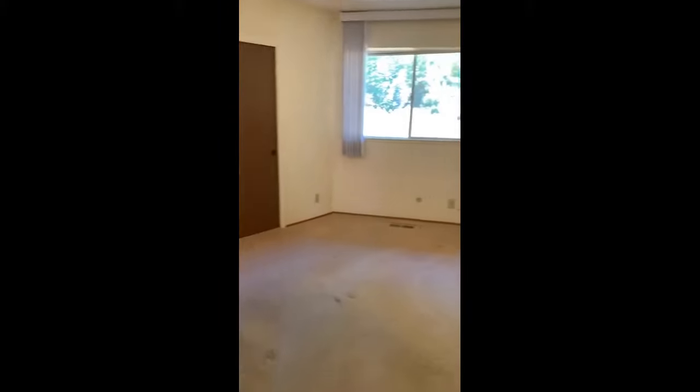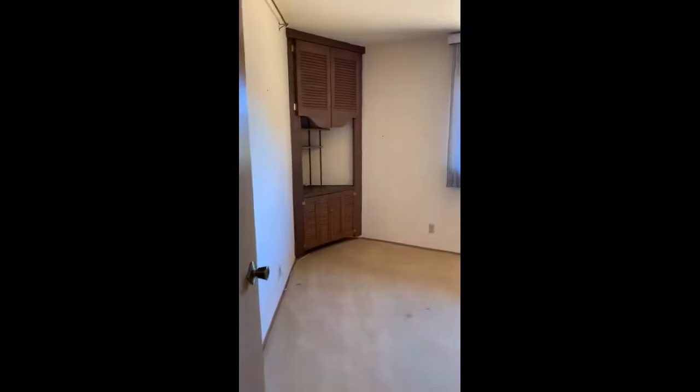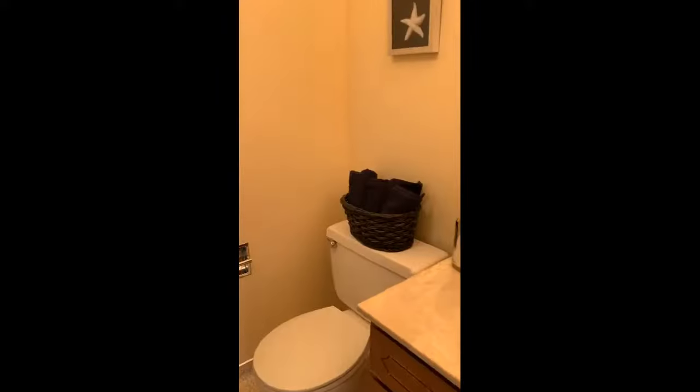We have two bedrooms here — one right here with a huge big closet, and another one with a little built-in in the corner and a big closet. And we've got the Jack and Jill style bathroom with a shower and a tub.